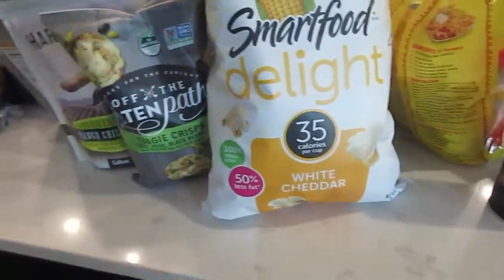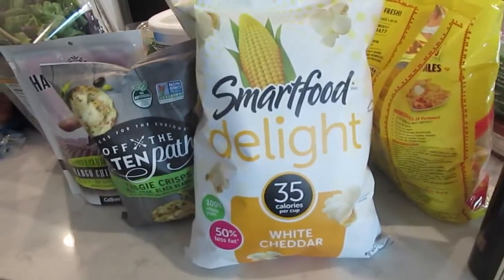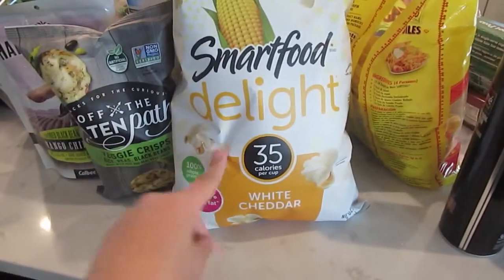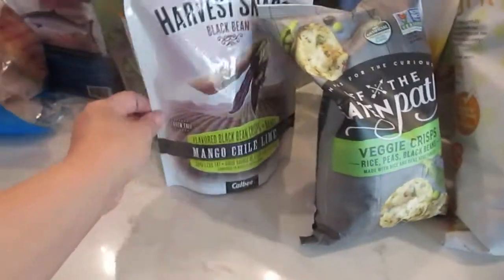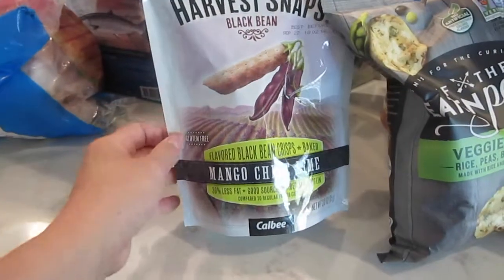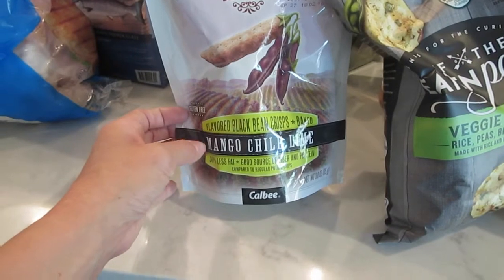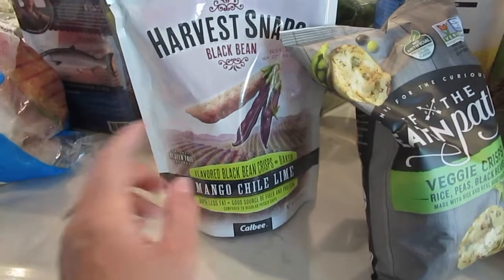I just have to snack on stuff and I love chips, but I try not to do the regular potato chips. So we've got some white cheddar popcorn, some little veggie crisps, and I haven't tried these but they kind of looked good. My daughter likes the green pea crisps, but these are mango chili lime flavored black bean crisps. So we'll see how those are.